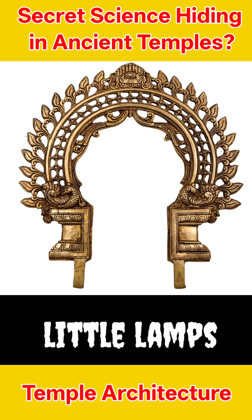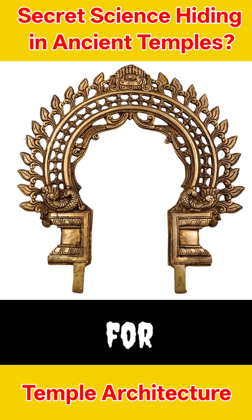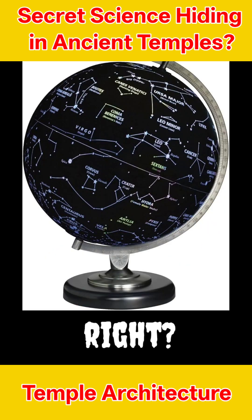There are 28 little lamps on the arc. But wait, why 28? The extra lamp is for a special star called Abhijit, the only male star in the group. Pretty mysterious, right?